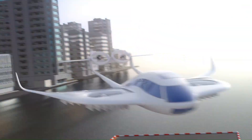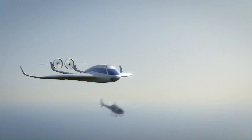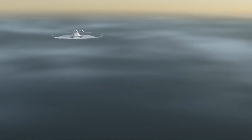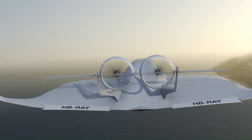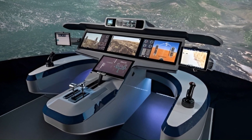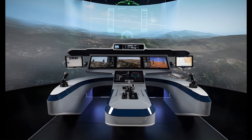The aircraft's design likely prioritizes efficiency, utilizing lightweight materials and aerodynamic shaping to maximize range and minimize energy consumption. A spacious passenger-centric cabin, potentially featuring panoramic views and advanced digital interfaces, would enhance the user experience, making it ideal for navigating congested cityscapes.